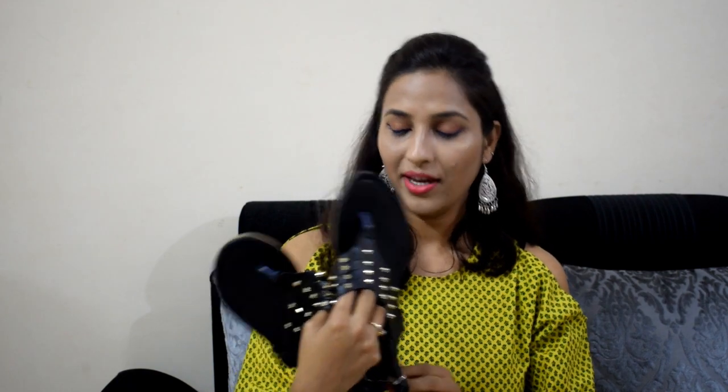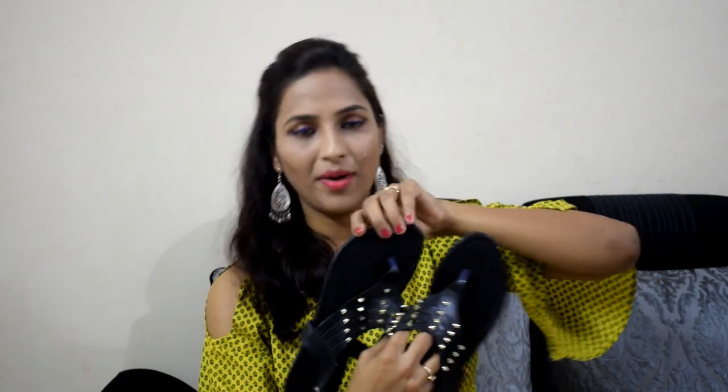My next flat is black flats. They are pointed on the straps and give a very good look after wearing. The price is just Rs. 170, and the quality is so good that if you wear it regularly, it will last 3 to 4 months. Overall, it is very nice.